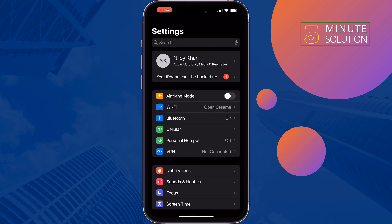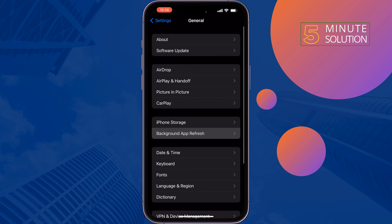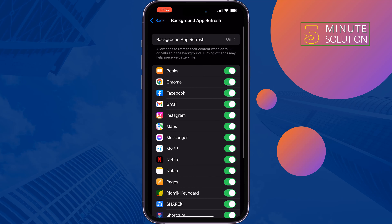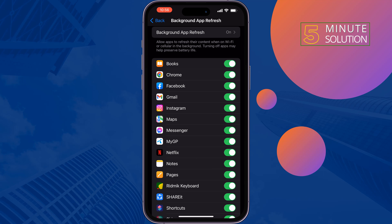The second solution is go to General, then Background App Refresh. Select Wi-Fi and Cellular Data, and make sure to enable Netflix. Then check if the issue is resolved.